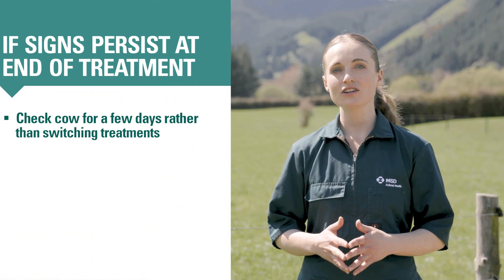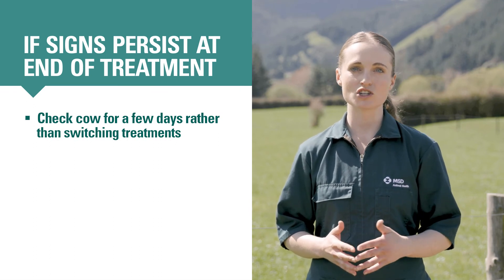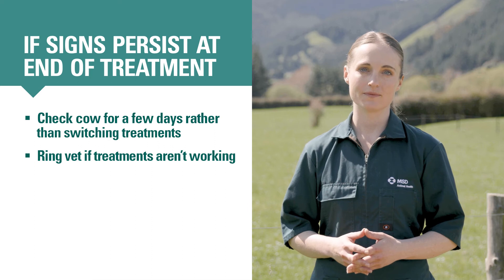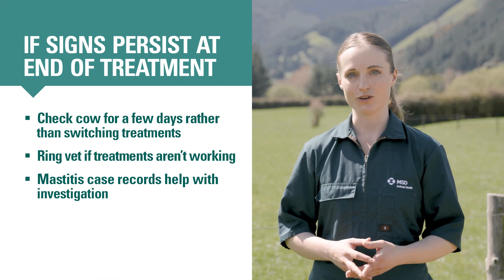A few days later, when the cow is due to finish her course of mastitis treatments, she may still have an abnormal quarter or milk. Sometimes this is because the antibiotic hasn't cured the infection, but more often the antibiotic has killed the bacteria and the inflammation is still resolving. Consider continuing to check this cow for a few days rather than extending antibiotic treatment or switching to another antibiotic. Ring your vet if you think your mastitis treatments aren't working as well as they should be — it'll be easiest to investigate if you have good permanent records for all clinical cases.